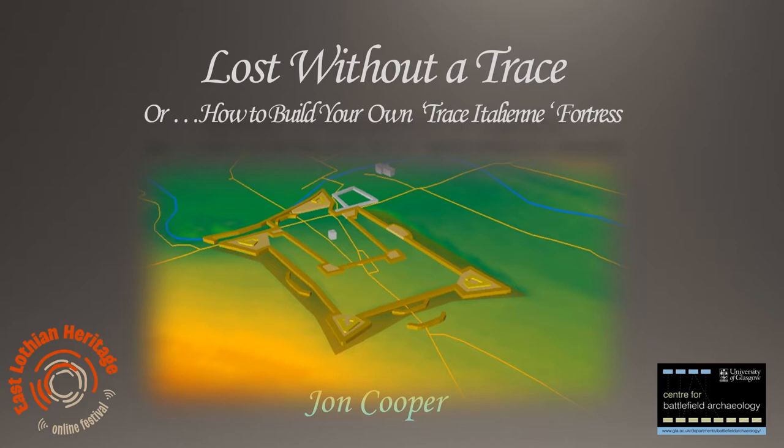Hello and welcome to the virtual lecture Lost Without a Trace. This is the third of a series of talks I've given over the last few years on the Siege of Haddington. My name is John Cooper and I'm a Battlefield Archaeologist and a PhD student at the Centre for Battlefield Archaeology at Glasgow University.